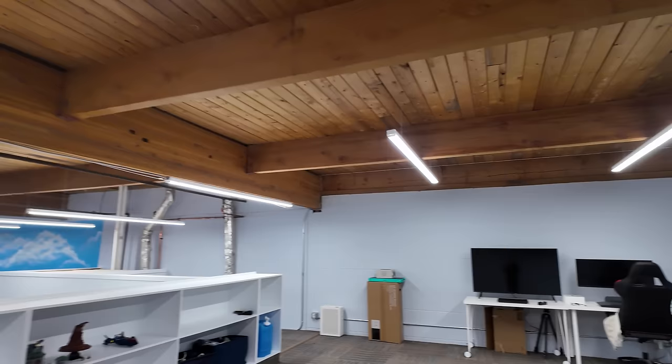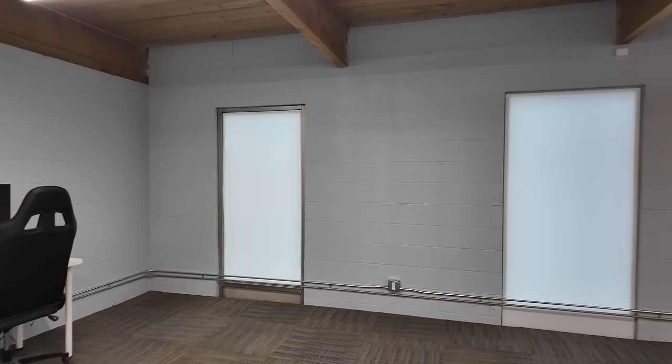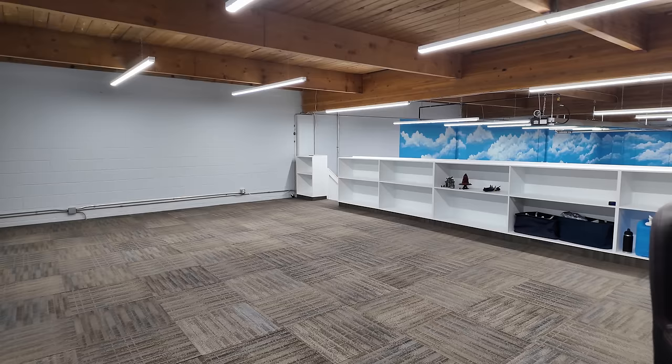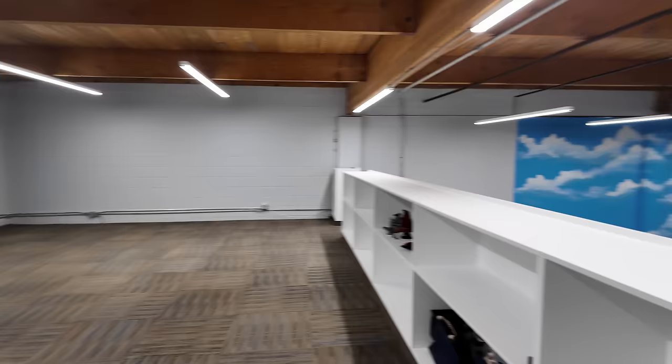I also added some window coverings just using some plastic board, and I think the outcome of this place is absolutely fantastic. I cannot wait to bring in all of the Lego fixtures, the parts, the tables, the couch, the microwave, the fridge, and all that. It's just such a nice chill zone up here — I'm so happy with it.